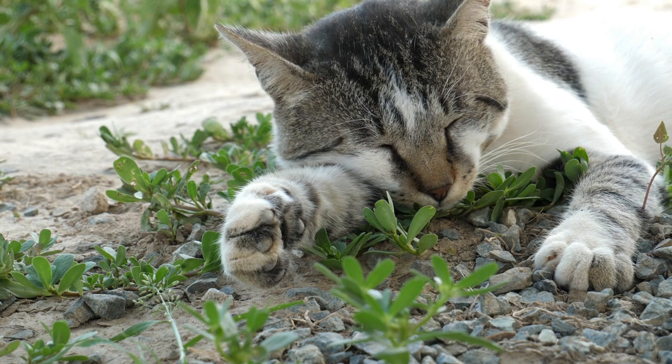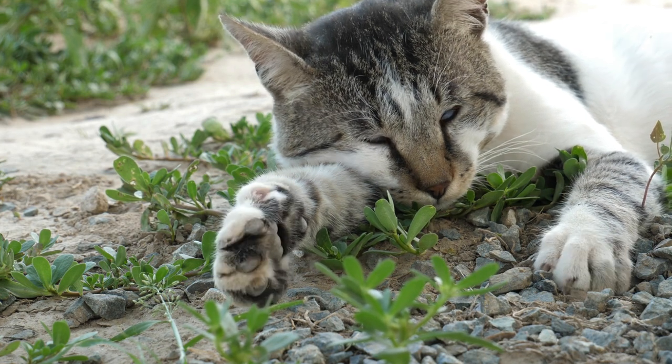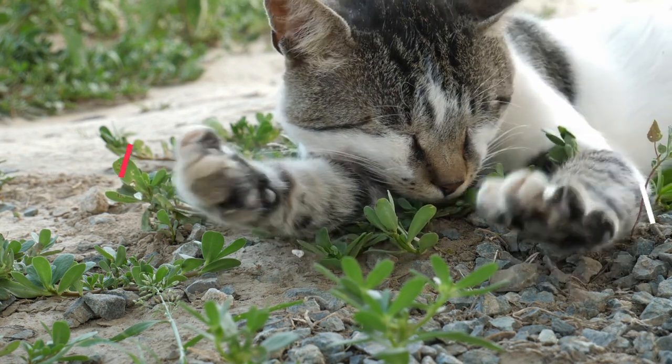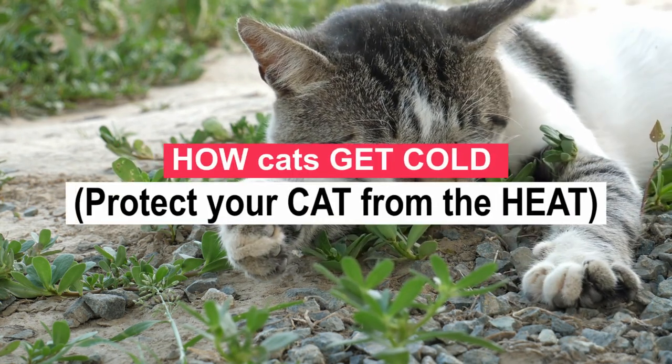It is a pleasure that you are with me again. I hope you and your pet are well. Today we will talk about the following: how cats get cold — protecting your cat from the heat. Let's start.